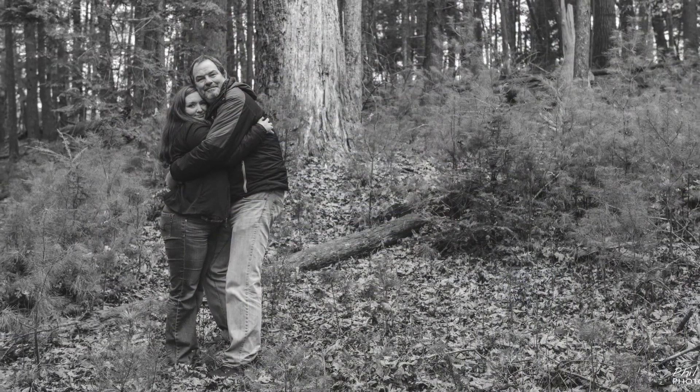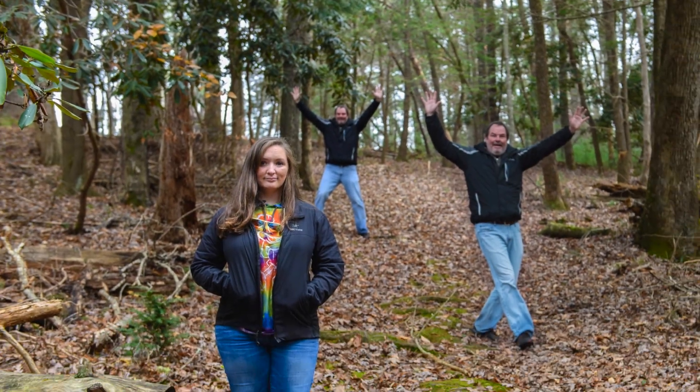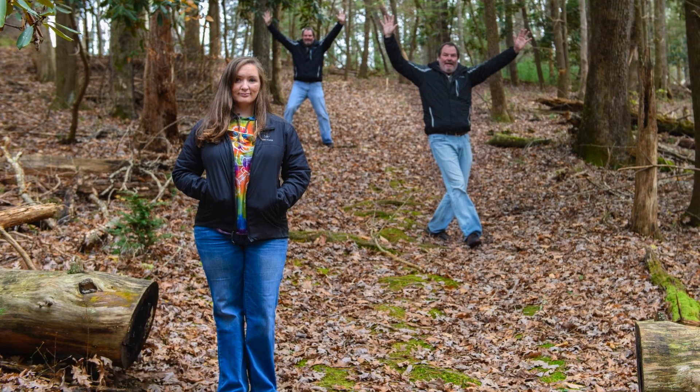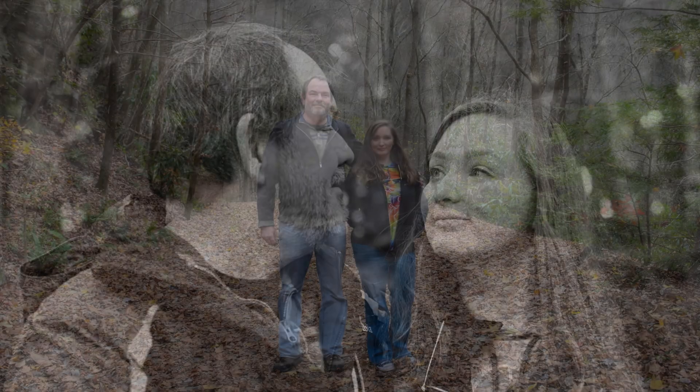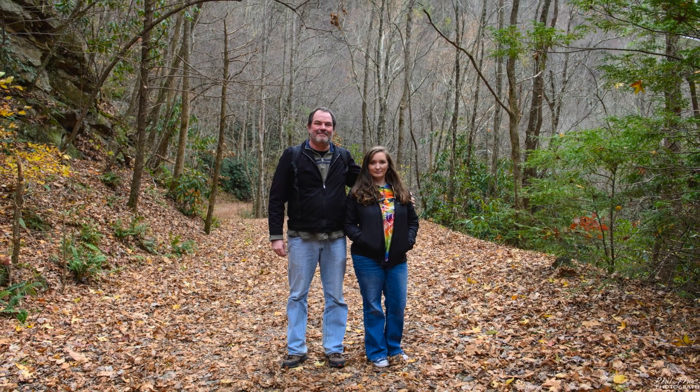Wow, you made it all the way to the end. Here's a few selfies that we made while we were in the Smokies. That was at Cades Cove. Look, there's two of me. And here's another Cades Cove image of us, and this one is on the Middle Prong Trail. Thanks one more time for watching. If you made it this far, leave a comment saying 'I made it to the end.' I would be interested to know who makes it that far. Have a great day. Bye bye.